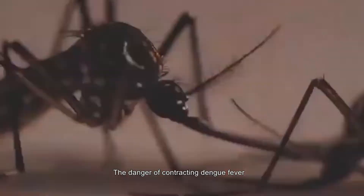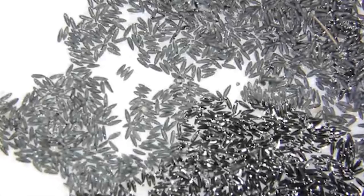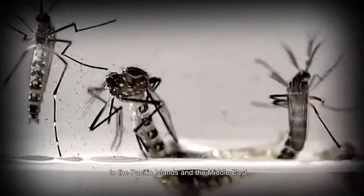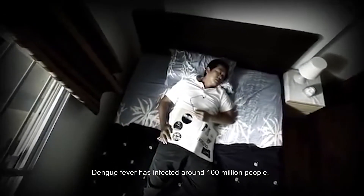The danger of contracting dengue fever has increased dramatically since the 1940s. Dengue fever has spread from Southeast Asia to the Pacific Islands and the Middle East, infecting around 100 million people with 40,000 people dying from the disease.